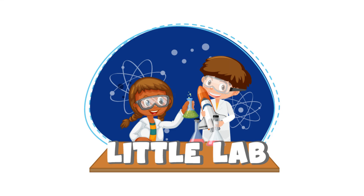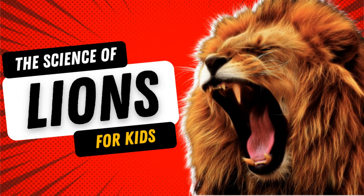Hi kids, welcome to Little Lab, the channel that makes science fun and easy for you! Today we're going to talk about one of the most majestic animals in the world: lions.